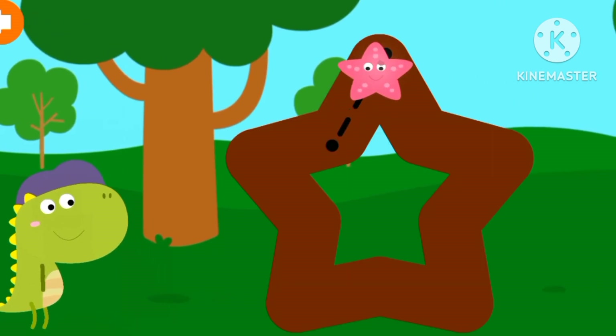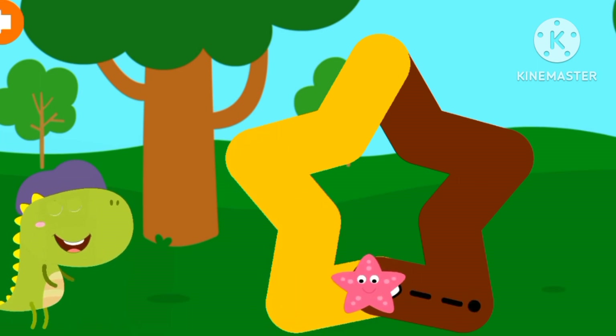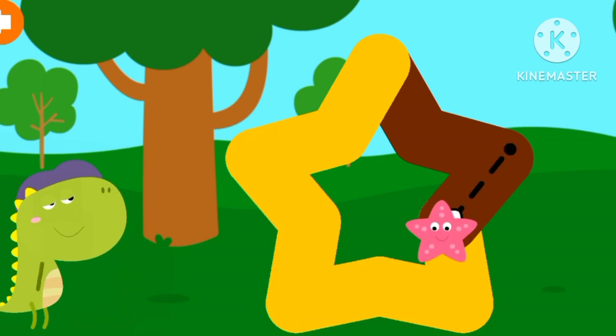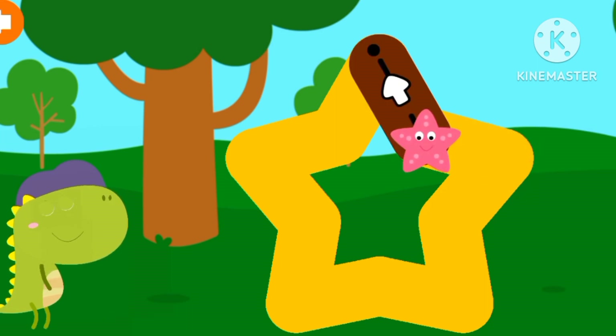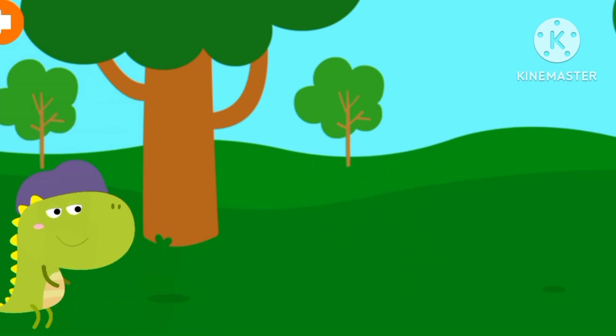This is a star. It has one, two, three, four, five, six, seven, eight, nine, ten sides and five corners.